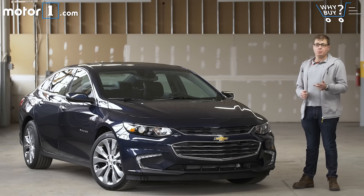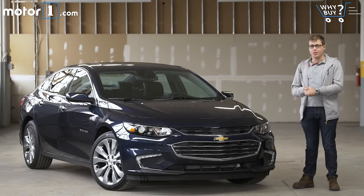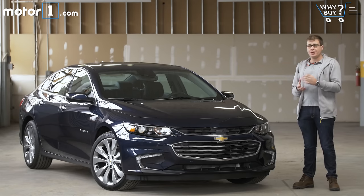For all the hype about how crossovers and SUVs are dominating the car market, there's still plenty of people interested in buying a traditional four-door sedan. And if you're looking in the midsize class — one of the most popular segments — you're spoiled for choice. Accord, Camry, and Altima are the household names in this class, but the Chevy Malibu has always been right up there too. The last generation, though, really struggled. It's a really competitive class and the Malibu was a bit of a letdown.